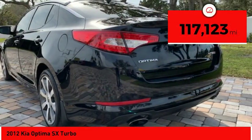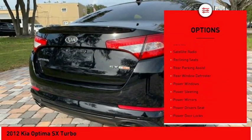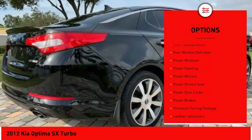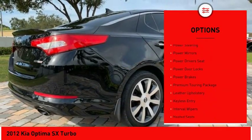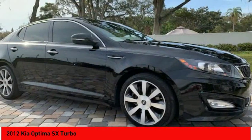Here are some of this vehicle's great options: stability control, heated seats, anti-lock braking system, backup camera, keyless entry, power driver's seat, traction control, air conditioning, alloy wheels, and power steering.